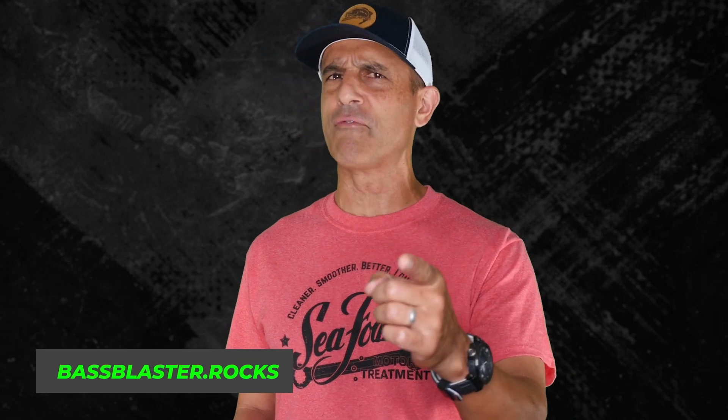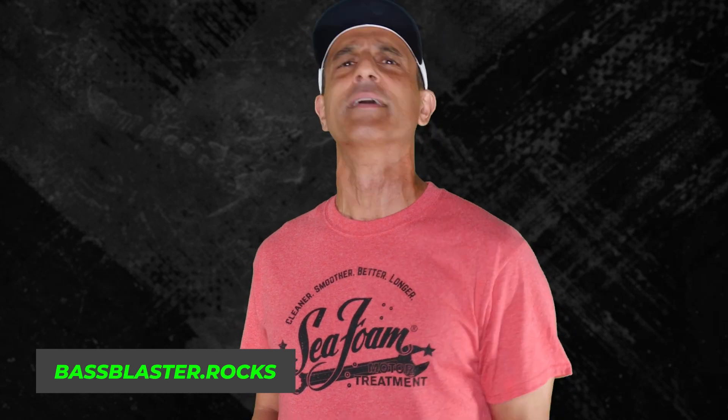That's all I got for you this week. Thank you for watching. Thank you Seafoam. Go to BassBlaster.com or .rocks to sign up for the juicy Bass Blaster email. See you next week. God bless you.